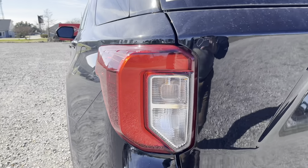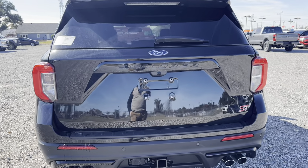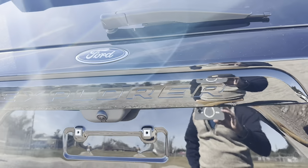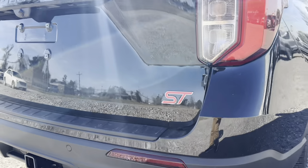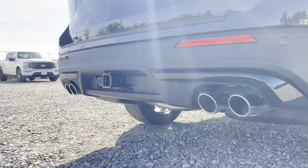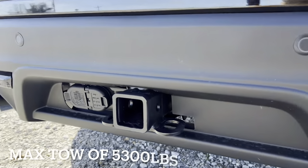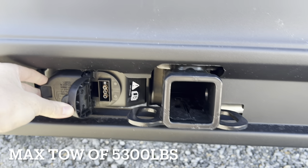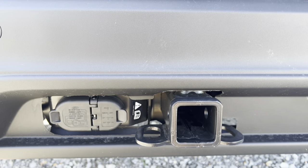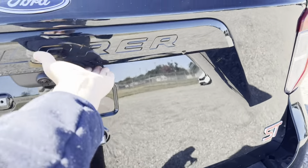Looking at the rear, you've got nice big LED taillights. It says 'Explorer' right along the back, and of course we have another ST badge right down in the bottom corner. We do have four exhaust tips on the back, which look really good. We also have ultrasonic parking sensors and this one is equipped with a tow hitch. This can tow up to 5,600 pounds — I'll put the correct answer on screen. Looks pretty good. Let's open up the back.